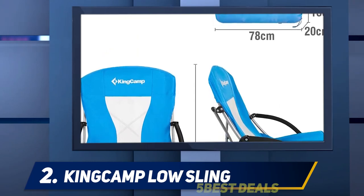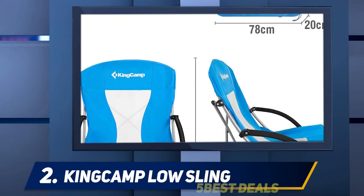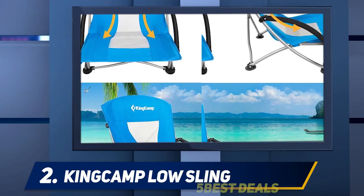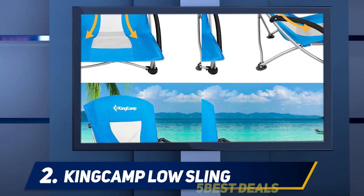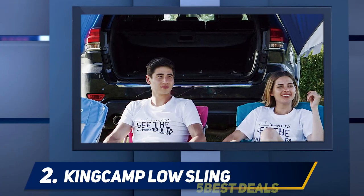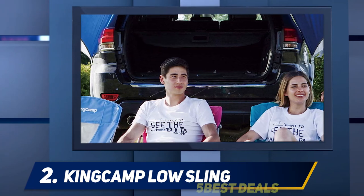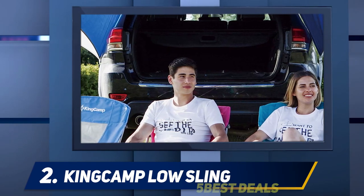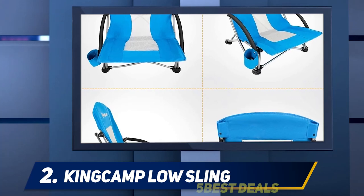Another says: 'I bought this chair for an outdoor concert at a local winery. The chair was super comfortable and easily transported.' King Camp is known worldwide for being one of the most innovative makers of outdoor equipment, present in more than 40 countries worldwide, and it works with esteemed European designers to ensure world-class quality in all of its products.